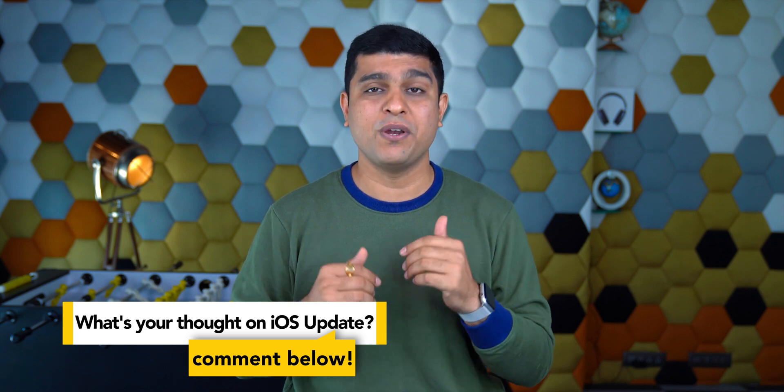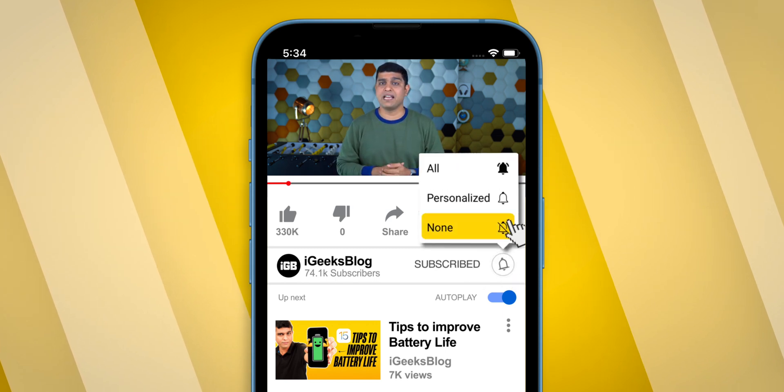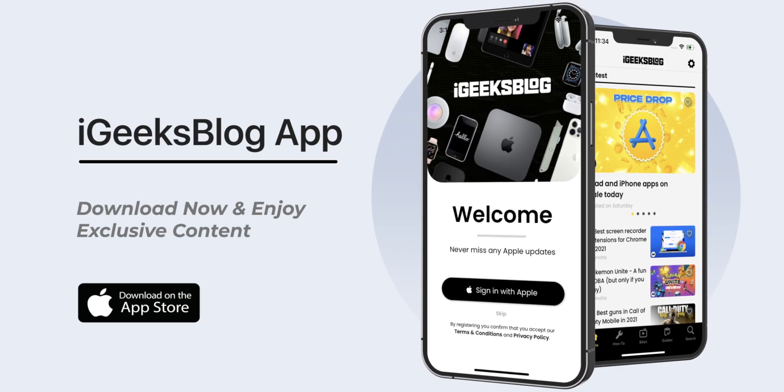What's your thought on this? Do let me know in the comment section down below. Don't forget to like and share this video, subscribe to the iGeeksBlog channel, and turn on all notifications to never miss such great updates from us. Also, download the all-new iGeeksBlog app to enjoy exclusive content about everything Apple.